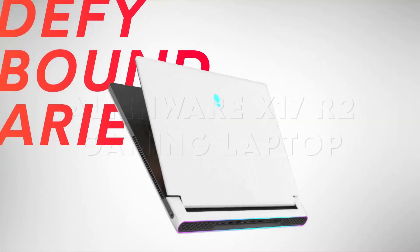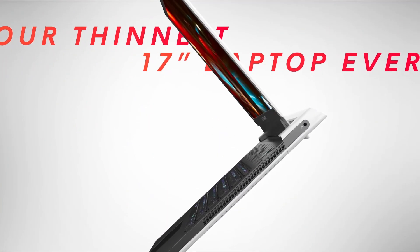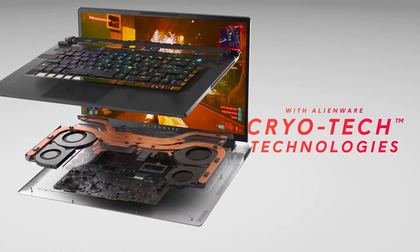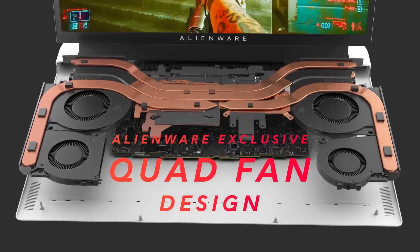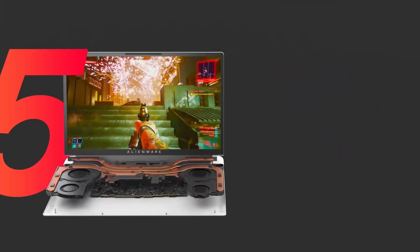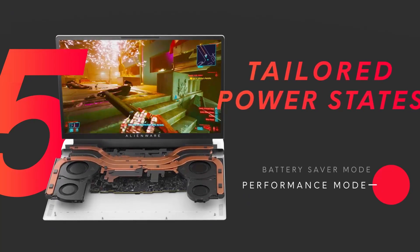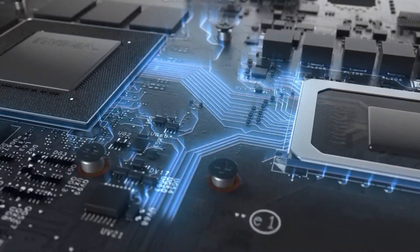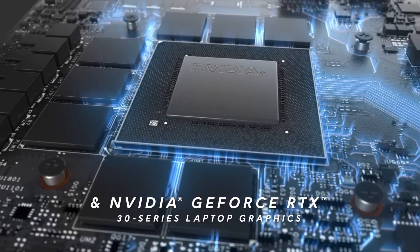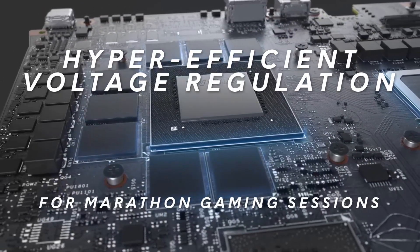At number 4: the Alienware X17 R2 Gaming Laptop. If you're all about high-end performance, the Alienware X17 R2 might catch your attention. It features a massive 17.3-inch display with an ultra-fast 480Hz refresh rate, perfect for competitive gaming. Inside, it's powered by Intel's Core 9-12900H, 16GB RAM, and the NVIDIA GeForce RTX 3070 Ti GPU with a 1TB SSD. This machine offers top-tier performance, especially for multitasking, rendering, and gaming.